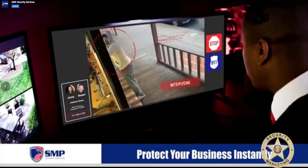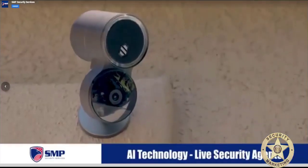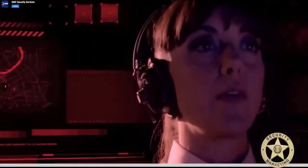Protect your business instantly with S&P Security Services. We combine AI technology with our live security agents to stop crime before it can happen. We keep an eye on your property so that you don't have to.